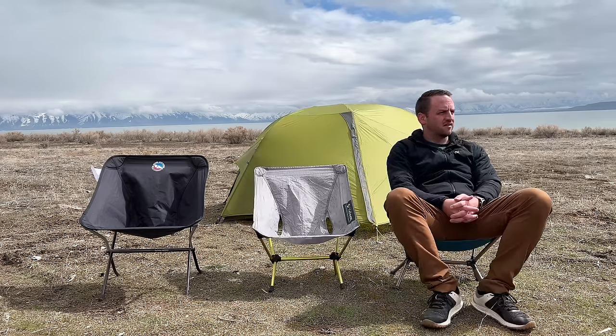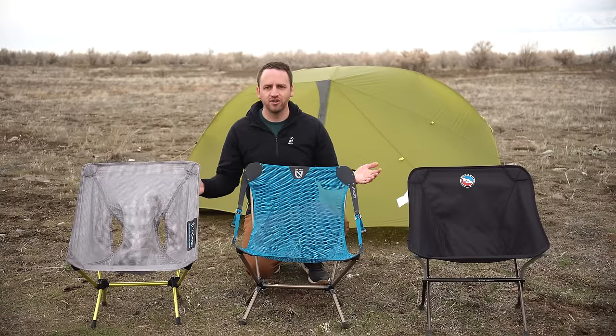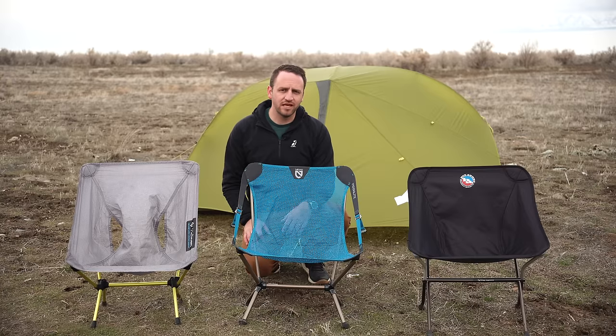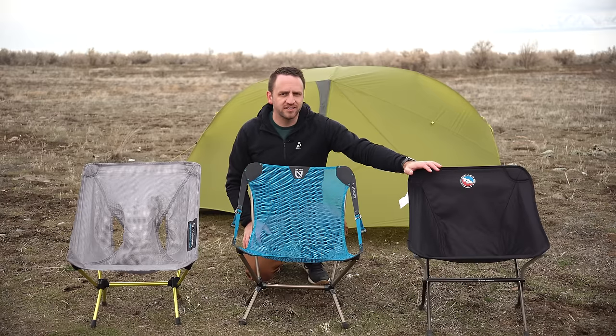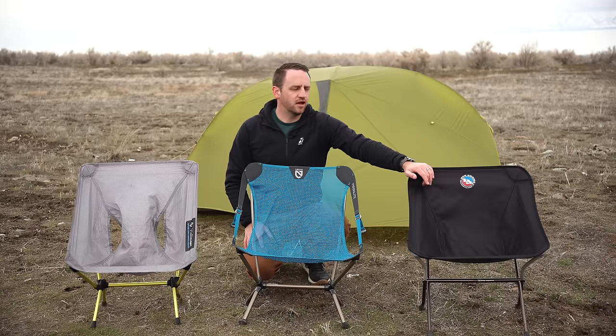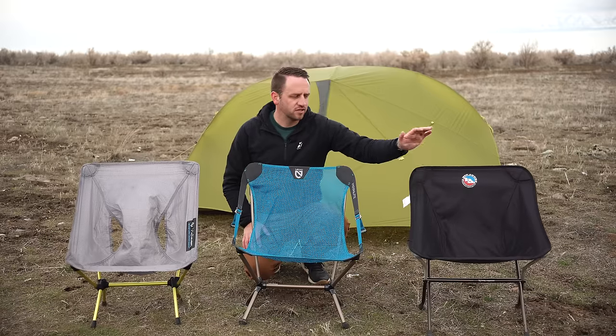It is the king of backpacking chairs in my opinion — I love it for the added height, for the comfort, and it's not overly heavy when you really break it down. If you're carrying a chair with you, take that weight penalty and enjoy the most comfortable experience possible. So which backpacking chair is your favorite — the Helinox Chair Zero, the Nemo Moonlight, or the Big Agnes Skyline? Skyline is my go-to, but they all have their pros and cons. If I'm really trying to save as much weight as possible but still carry a chair, then the Chair Zero is obviously the go-to. But for the best comfort — the sweet spot for sitting the highest off the ground, not sinking into the ground, and being as comfortable as possible — the Skyline UL.